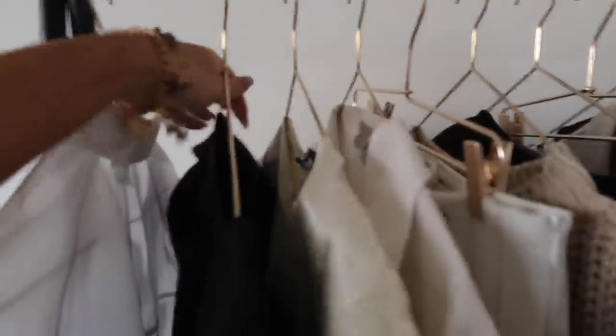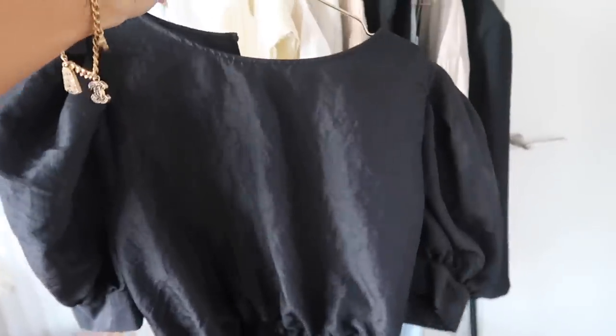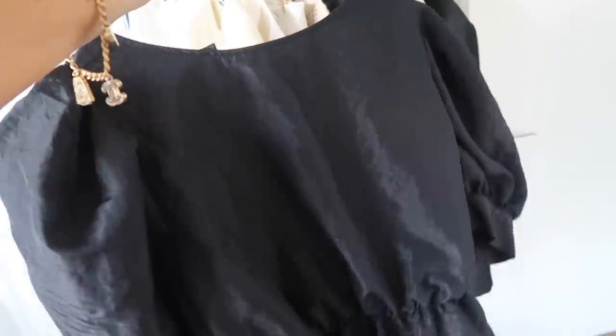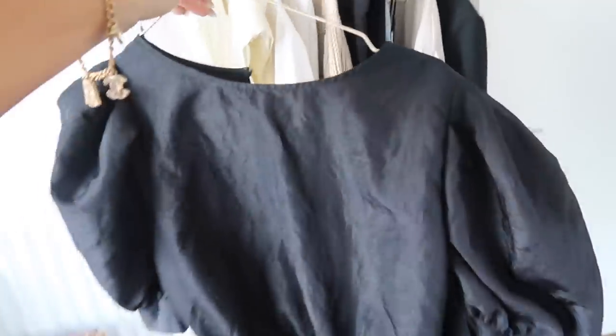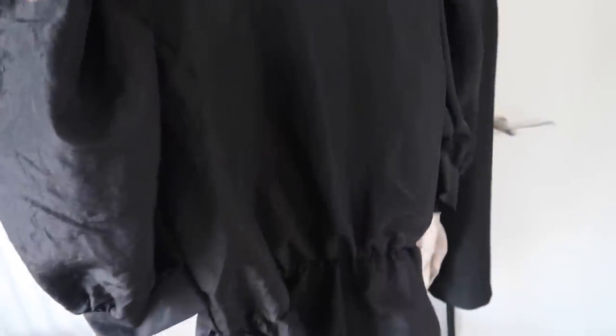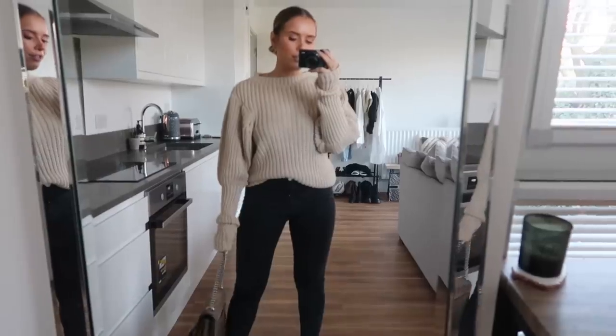If you wanted something similar but without a sheer sleeve, this one from Topshop has the same puffy sleeves but they're not transparent — and it's more fitted around the body, so if you're going out for dinner that might actually be a better option. I'll link it in the info box. Outfit number three is one for those of you who love knitwear.